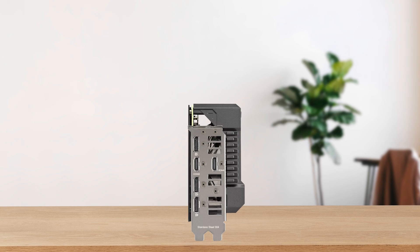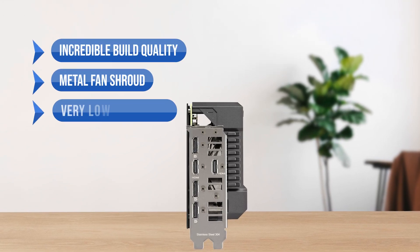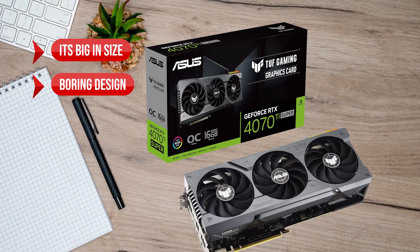To sum up: what I like is the incredible build quality, the metal fan shroud, and the very low temperatures. On the downside, it's big in size and has a boring design.